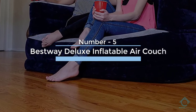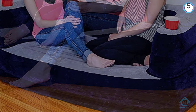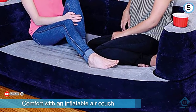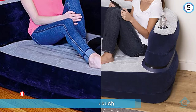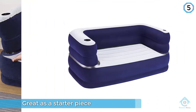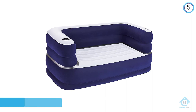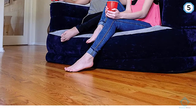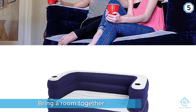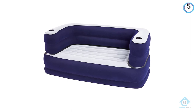Number five: the Best Way Deluxe inflatable air couch. Best Way has managed to mix comfort with an inflatable air couch — it is great as a starter piece for any homeowner. It is an intense pop of color but can bring a room together. The Best Way Deluxe air couch provides luxurious yet convenient seating that is quick and easy to set up when guests arrive, perfect for any room. The flocked surface provides a comfortable sitting surface with a cup holder conveniently on both armrests.